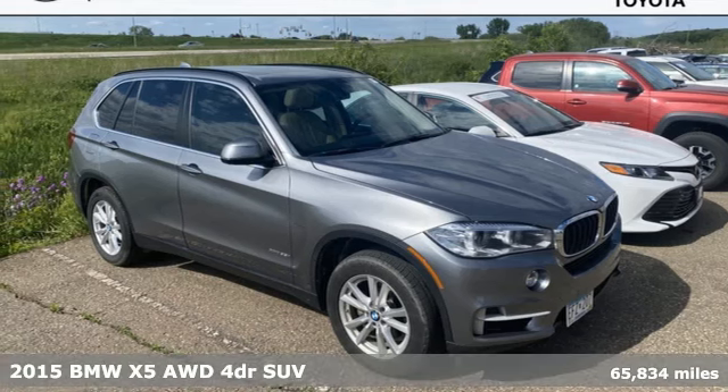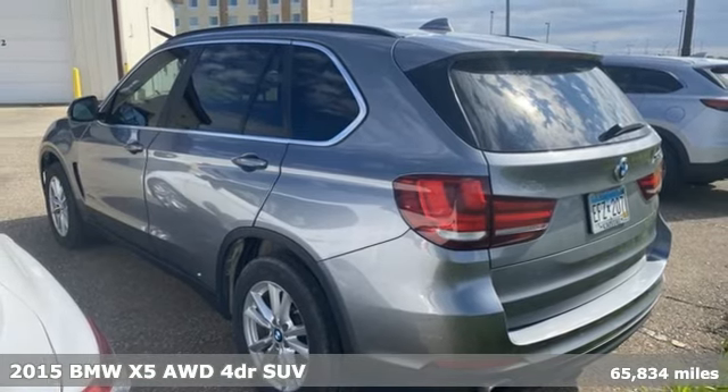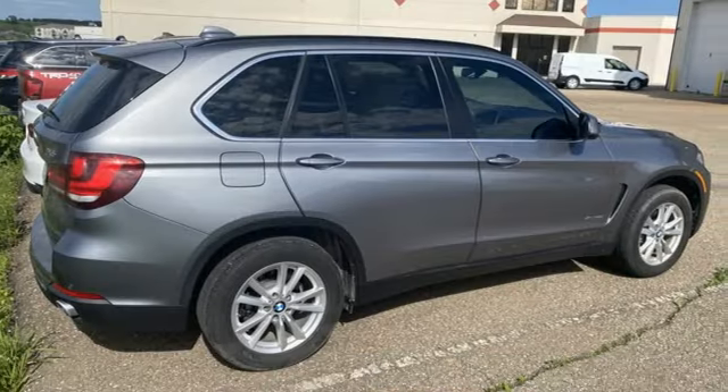It's a 2015 BMW X5. It takes luxury and you to new heights. A great vehicle is comprised of great features like these.